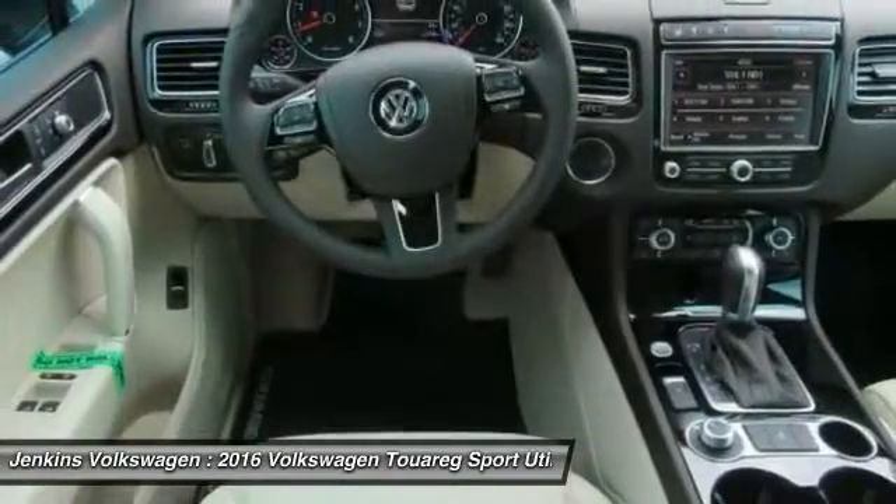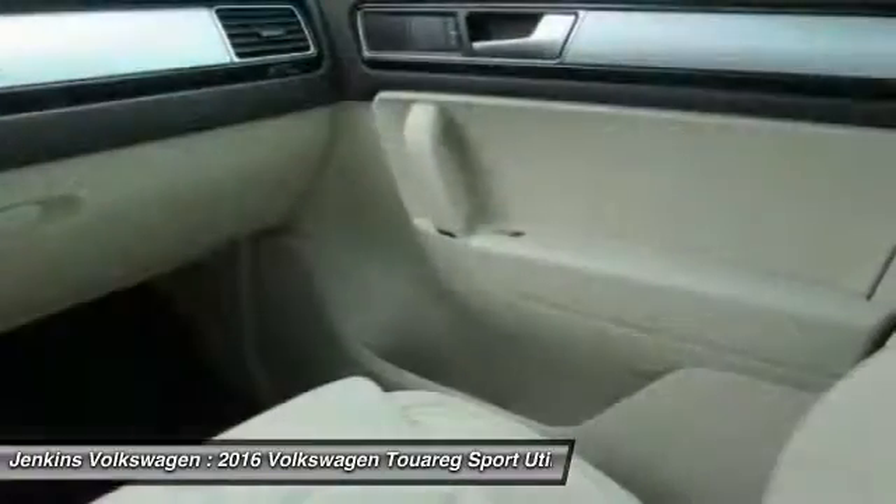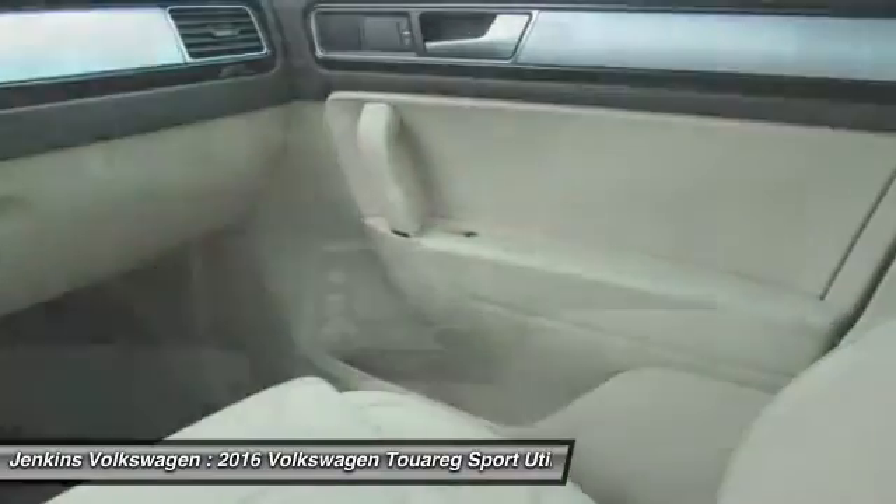Stability control. Searching for a dependable vehicle that looks great too? You've found it, so stop in today.